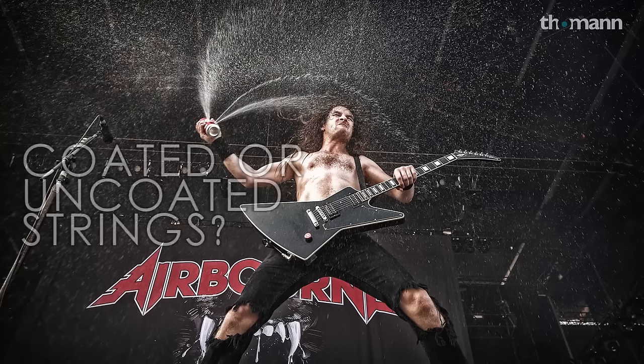Analog amps all the way. You've got to feel it, you've got to smell the tubes cooking. You've got to really hear that crunch — and you just can't get that from digital. It just fucking spits out and can't handle it.